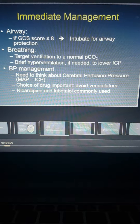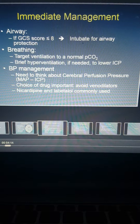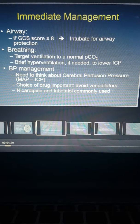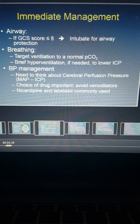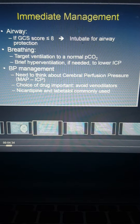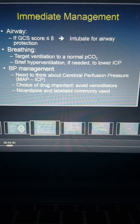Coming to blood pressure — we'll talk in more detail in subsequent slides — but when the patient first comes to our attention, one needs to think in terms of what the cerebral perfusion pressure is likely to be: that is, the difference between the mean arterial pressure and the intracranial pressure. If you have somebody suspected to have a very high intracranial pressure, you want to be careful not to lower the blood pressure too much and not compromise cerebral perfusion. The choice of drug used to lower blood pressure also becomes important; one generally wants to avoid venodilators.